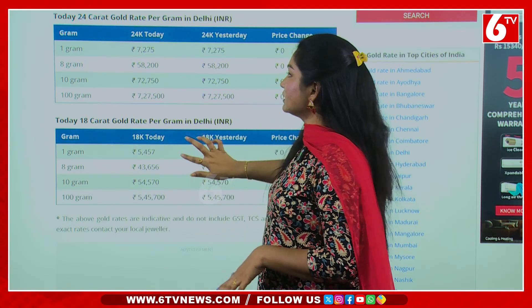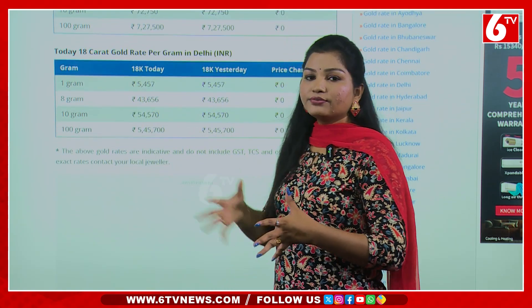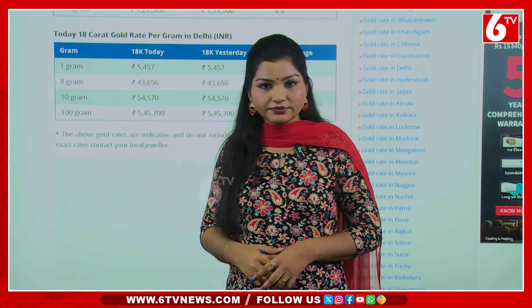The gold rate in Delhi is also constant. We have to look at 24 carats. We have to look at 18 carats. 24 and 22 carats gold is constant. Then we have to look at 18 carats gold — 1 gram is ₹5,457 rupees.